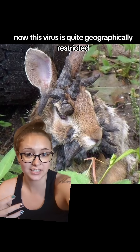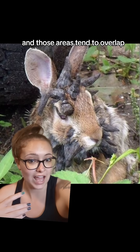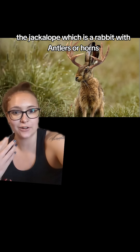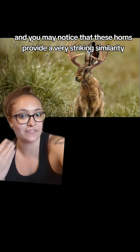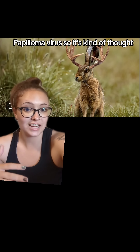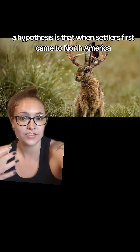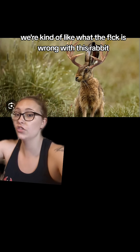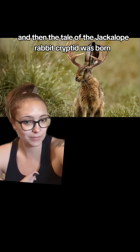This virus is quite geographically restricted, and it's only found in a few select areas in the United States. Those areas tend to overlap very neatly with sightings of the American cryptid, the jackalope — which is a rabbit with antlers or horns. You may notice that these horns provide a very striking similarity to the growths produced by the cottontail rabbit papillomavirus. The hypothesis is that when settlers first came to North America, they saw rabbits infected by this virus, and since we didn't know what viruses were at that point, they were kind of like, 'What the fuck is wrong with this rabbit?' And then the tale of the jackalope cryptid was born.